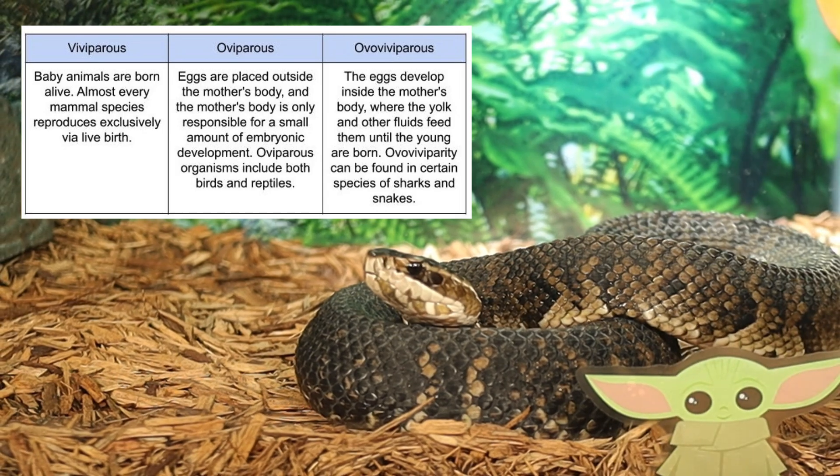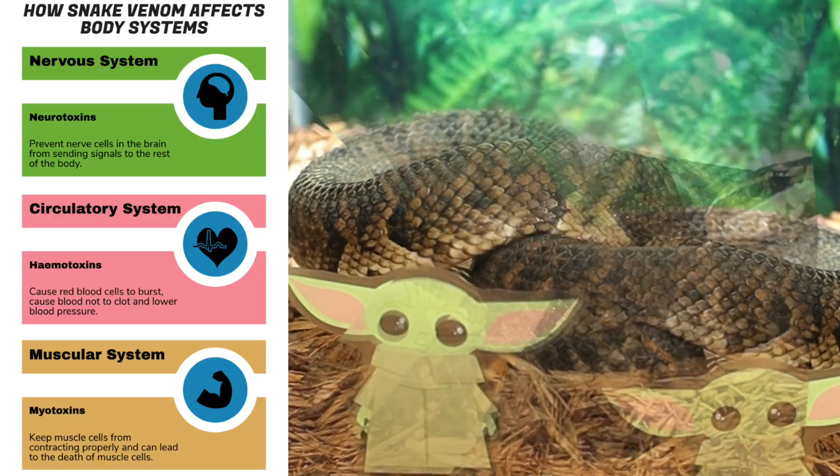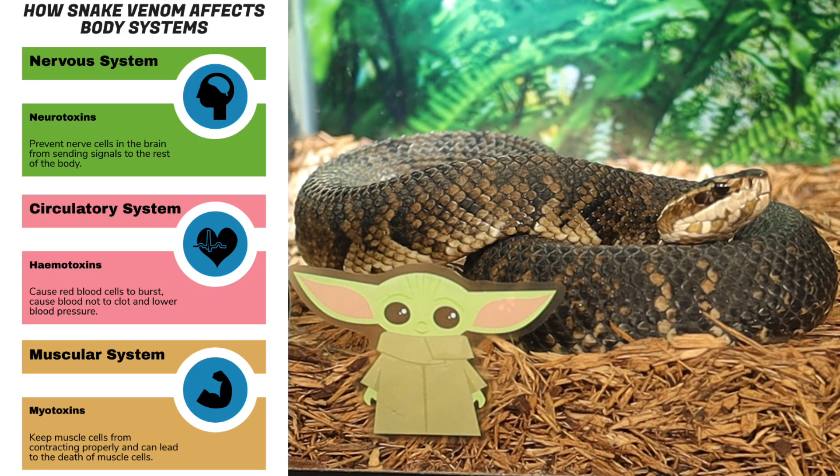Water moccasins are ovoviviparous, meaning that females give birth to live young, typically in the late summer or early fall. A litter can contain between five and 20 offspring, which are independent from birth. The venom of the water moccasin contains a potent mixture of enzymes that break down tissues, aiding in both digestion and immobilization of prey. Although the venom is less toxic than that of some other pit vipers, it can still be dangerous to humans. Bites typically result in intense pain, swelling, and tissue damage, but fatalities are rare if treated properly.